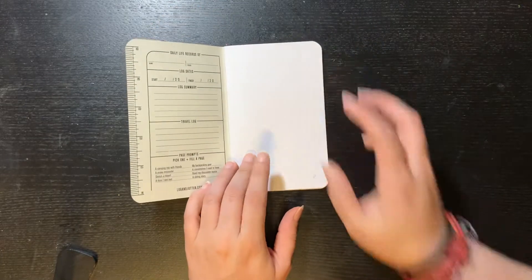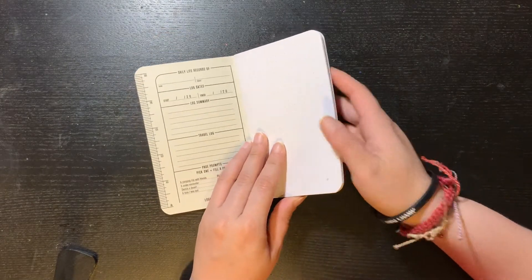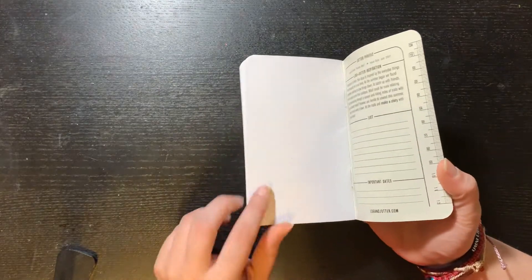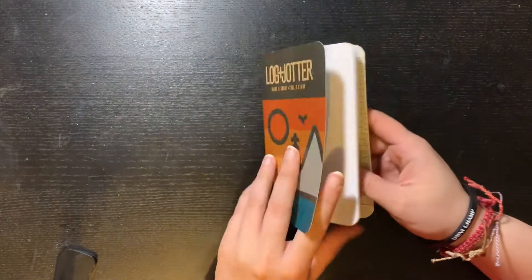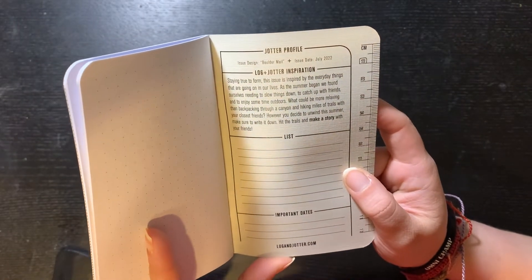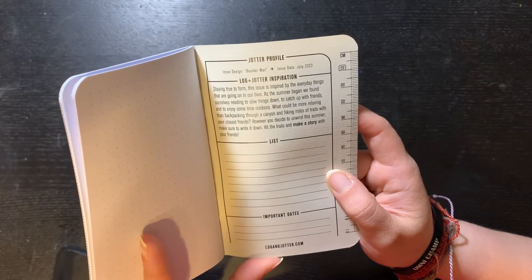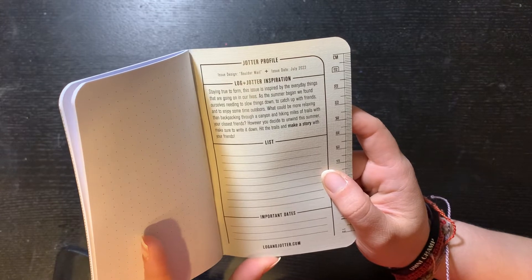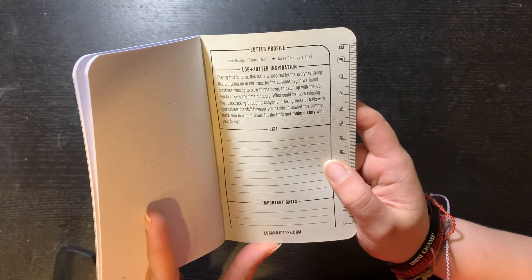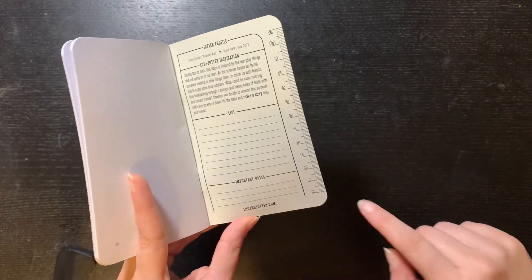I chose the dot grid one — you can choose lined or plain. The first ones I got were plain but I didn't like that. It has 40 pages, and this one has an inch ruler and this one is a centimeter one. On the back it tells you the name of the design, which is Boulder Mail, and it says issue date July 2022. It says 'stay true to form' — this issue is inspired by the everyday things going on in our lives. As summer began, we found ourselves needing to slow things down, catch up with friends, enjoy time outdoors — backpacking through a canyon and hiking miles off trails with your closest friends. However you decide to unwind this summer, make sure to write it down.